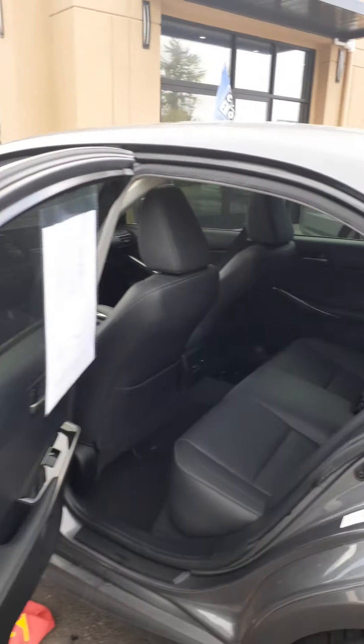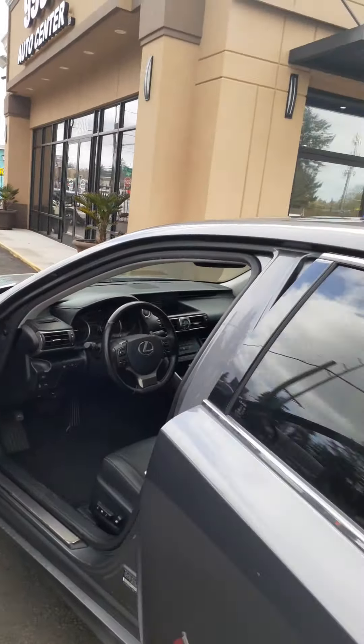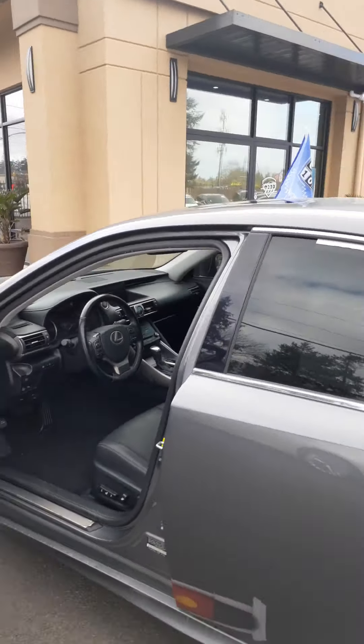So there you have it. This is our 2017 IS 200T from Lexus. My name is Ben. You can reach me at 253-229-0848, that's 253-229-0848, and I'm with 99.99 Auto Center. Thank you.